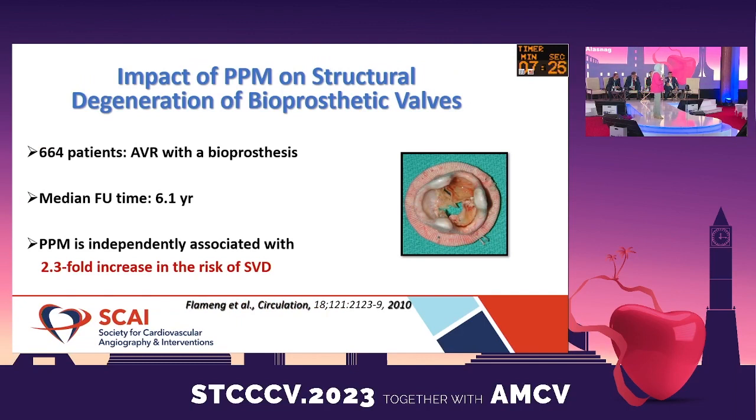A trial published in Circulation over a decade ago looked at 600 surgically implanted valves with a follow-up of six years, and they found that PPM was actually an independent risk factor for structural valve degeneration in these patients.